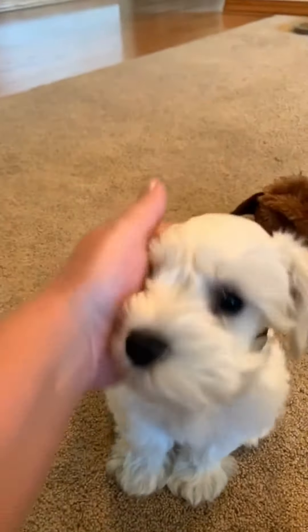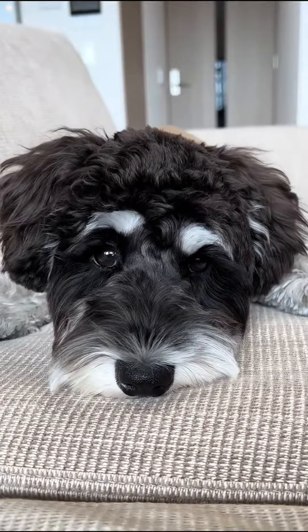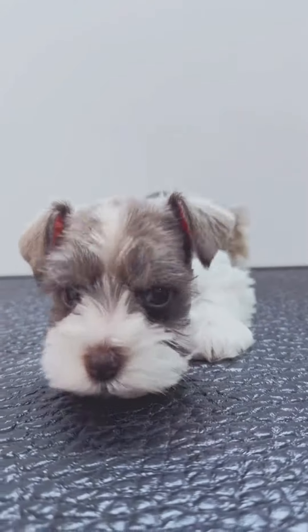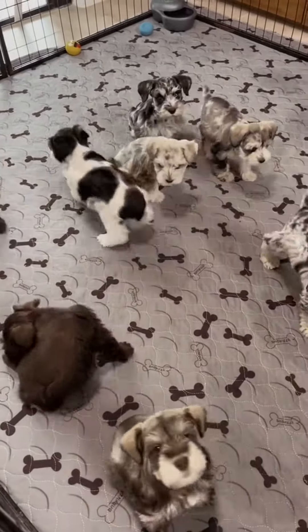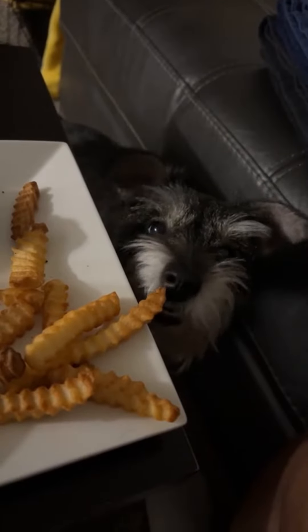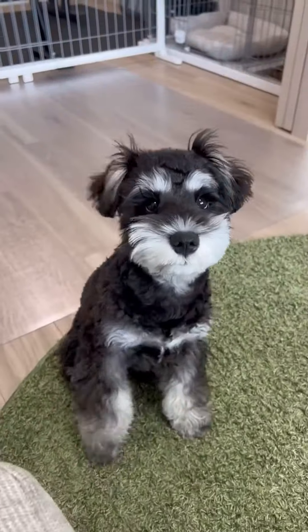Their small, alert eyes twinkle with intelligence and curiosity. They are known for their friendly and sociable nature, making them wonderful companions for families and individuals alike. Despite their small size, they exude confidence and are often described as big dogs in little bodies.